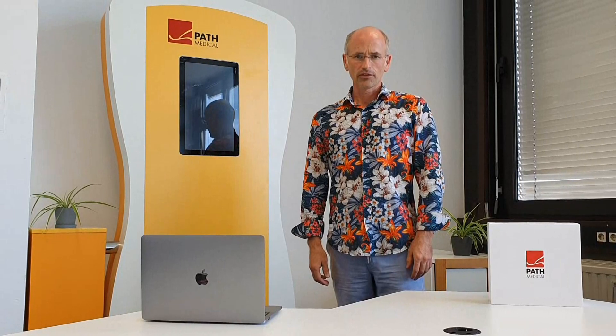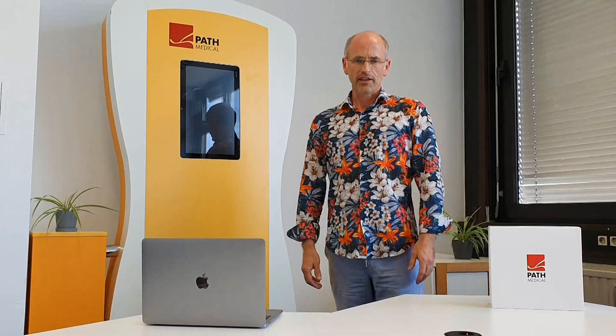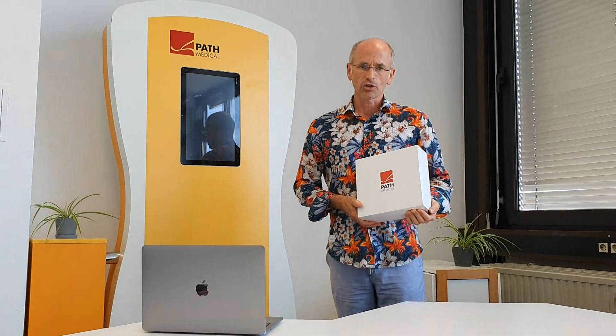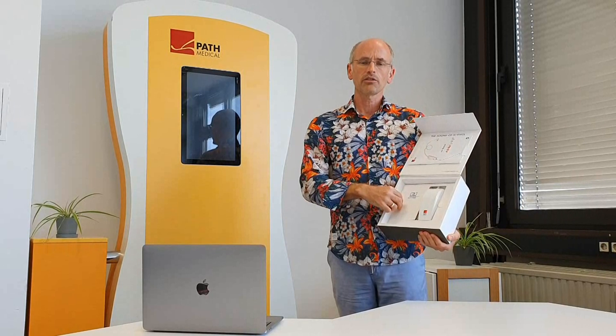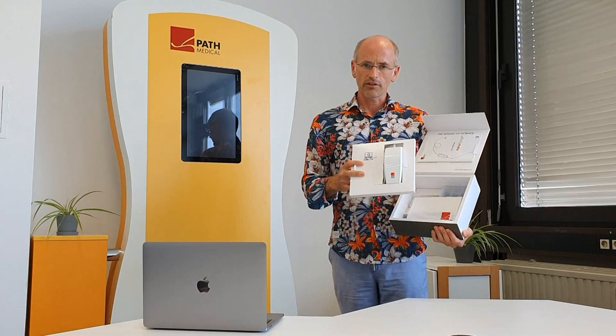Nevertheless, it's even more important to make you aware about the latest achievements and improvements PATH Medical has added to the Nanotimp. The Nanotimp was introduced to the industry during the UHA congress in October 2019. It's the world's smallest tympanometer and it's completely USB driven. It has CE mark as well as FDA approval.